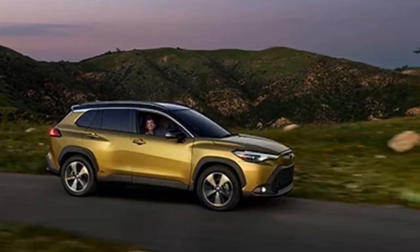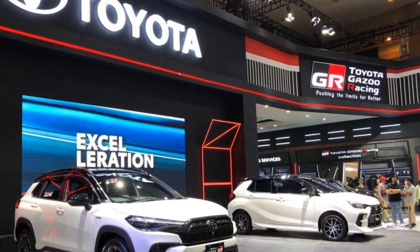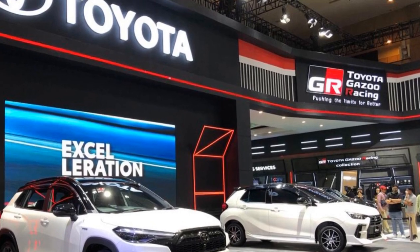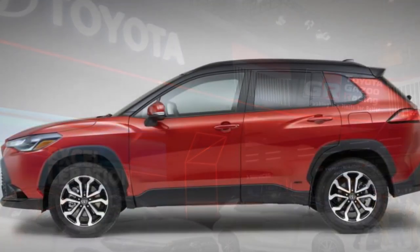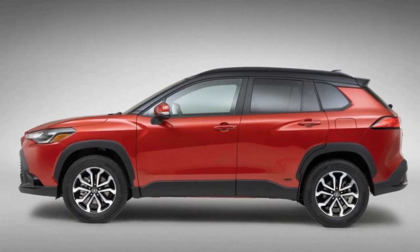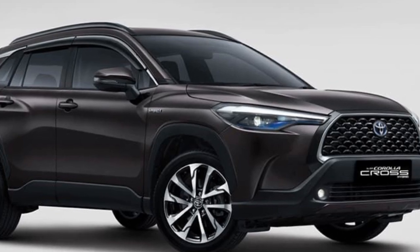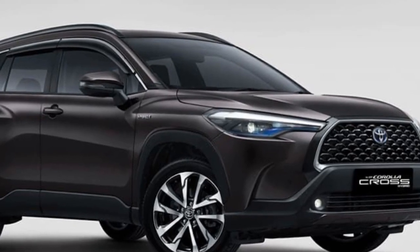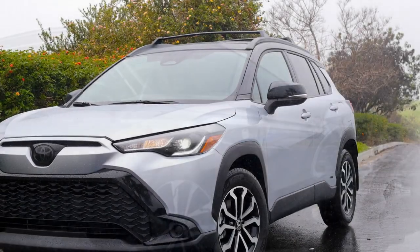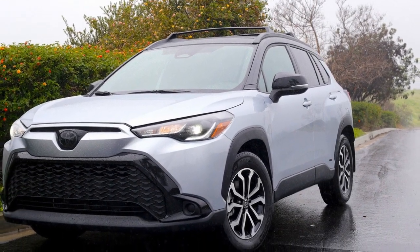Fuel efficiency is one of the standout performance aspects of the Corolla Cross Hybrid — it's designed to deliver excellent gas mileage, making it an ideal choice for those who prioritize saving on fuel costs and reducing their carbon footprint during daily commuting and city driving. The Corolla Cross Hybrid is also engineered for a comfortable and composed ride, with well-tuned suspension to handle various road conditions smoothly.